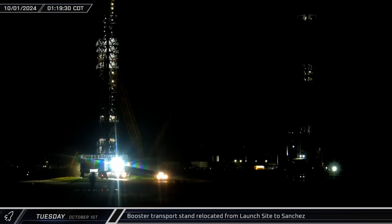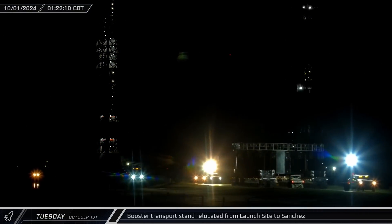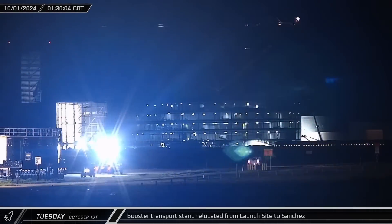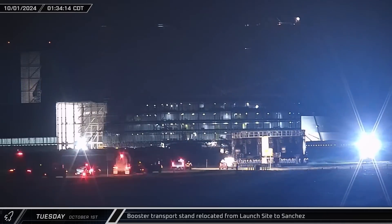Tuesday marked the start of a new month and saw the booster transport stand that was at the pad begin the return trip from the launch site to Sanchez, making its way up Highway 4 in the quieter hours of the night.